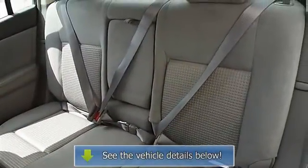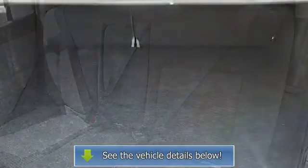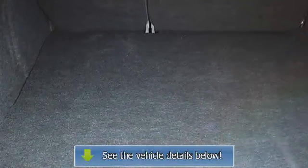Passenger airbag on/off switch, side head airbag, rear head airbag, child safety locks.